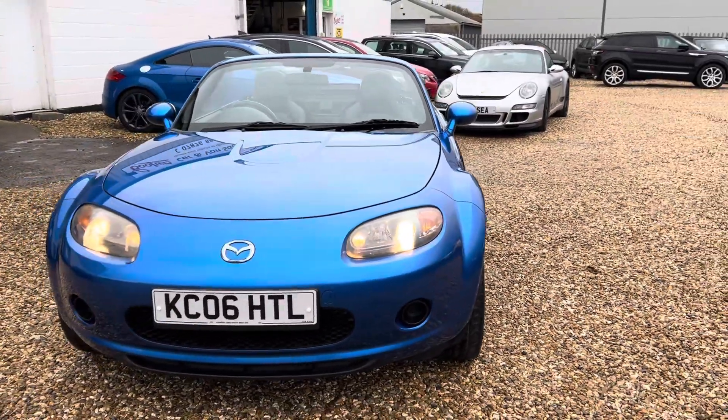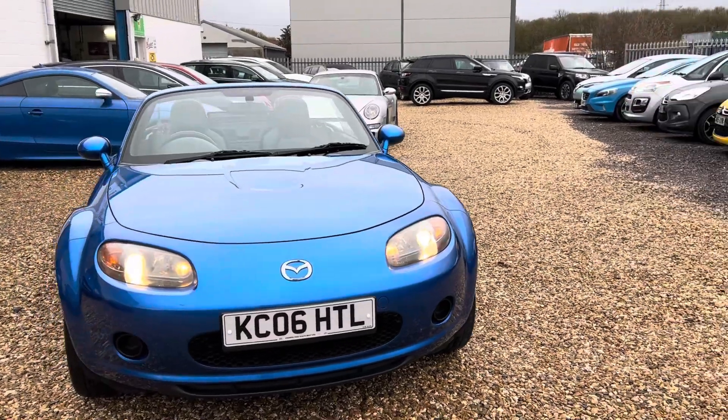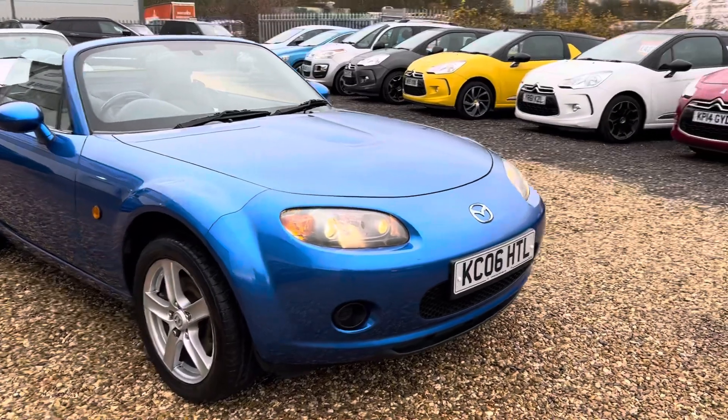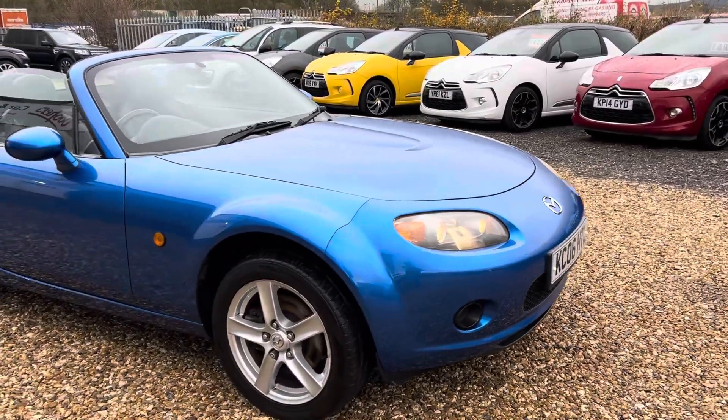It will be supplied with a brand new MOT. We also include a six-month warranty and three-month breakdown cover. These cars are known for being bulletproof. Fairly economical.